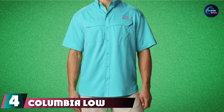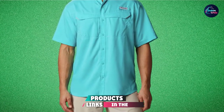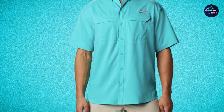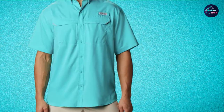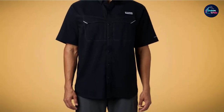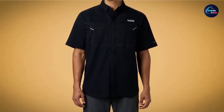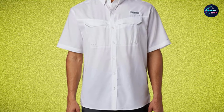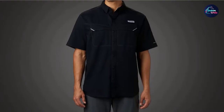At number four, we have the Columbia Low Drag Offshore Short Sleeve Fishing Shirt. Sticking with the wide range of Columbia products focused on fishing gear, this Low Drag Offshore Short Sleeve Shirt is another useful piece of fishing attire, giving you some options for when you next get out to the lake. You can expect moisture-wicking fabric, of course, but the Offshore also comes with an adjustable vented back to help with airflow and comfort when sitting around waiting for a bite. You'll also get two handy chest pockets. However, there's no rod loop, which could be a deal-breaker if you like to cast, wait, and have a drink out on the water.